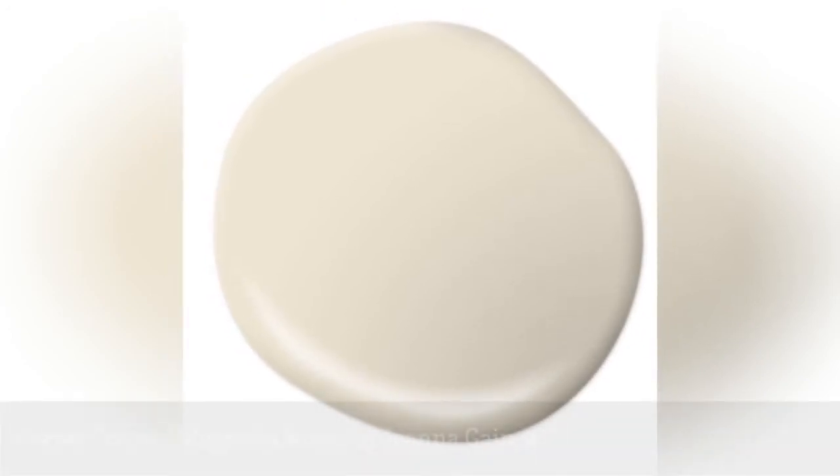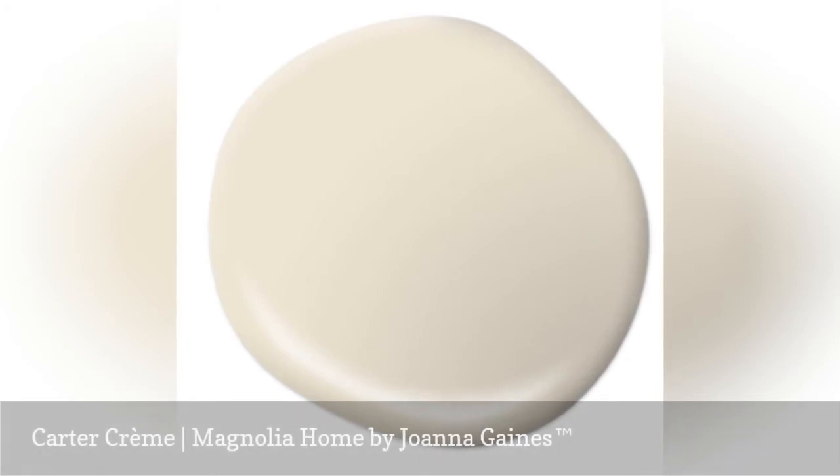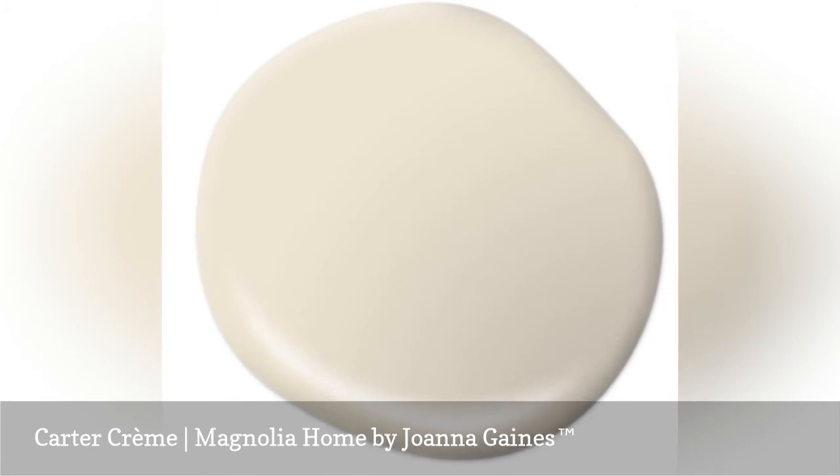Carter Creme could be the pale warm neutral paint you've been searching for. Finding the perfect neutral paint color can be very tricky. Color undertones complicate the search for the right beige or cream. Magnolia Home by Joanna Gaines' Carter Creme is light and bright and delightfully neutral.